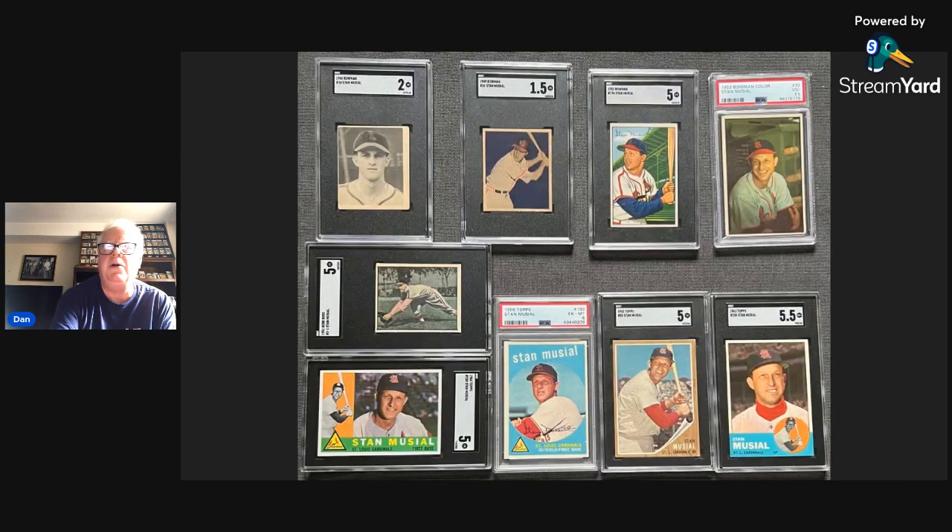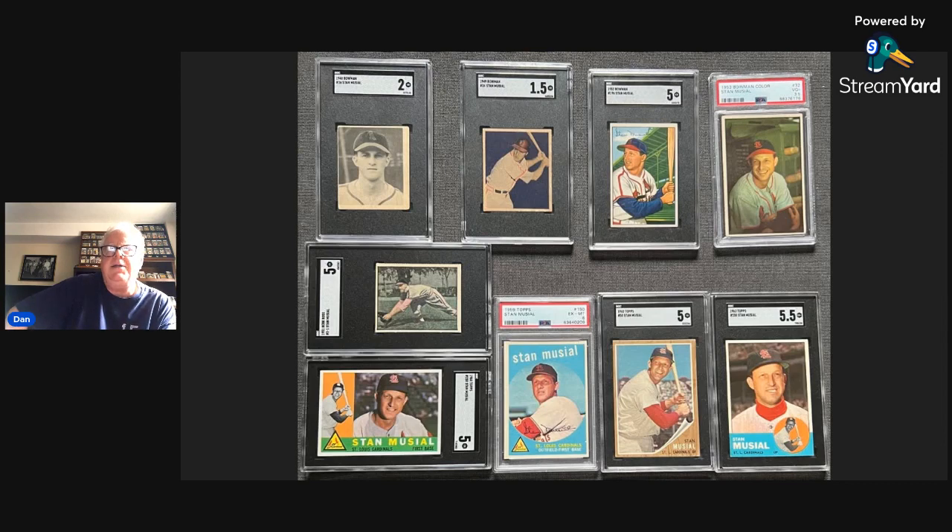Stan Musial's baseball card history is not quite as good as his actual baseball career. He starts with the 1948 Bowman, which is a great start — a great set that I have a complete SGC slab version of, which I'll show on a future show. Upper left there is the 1948 Stan Musial, called his rookie card even though he had been in the major leagues at that point for about six years. There is a 1947 Bond Bread Stan Musial and some other cards before that. Next to it is the '49 Bowman — beautiful card, the dark blue — then the '52, which we showed in my introductory video, and of course the '53 Bowman. So Stan Musial has four Bowman cards; there's no '50 or '51, and no '54 or '55.